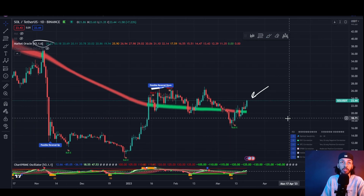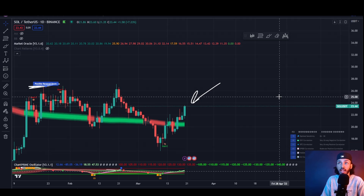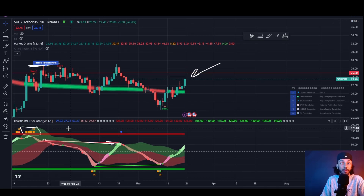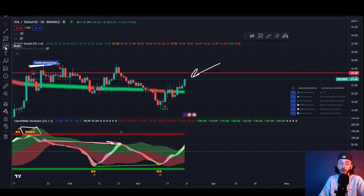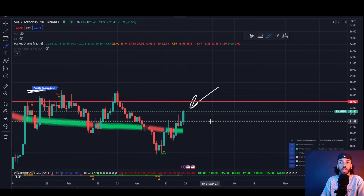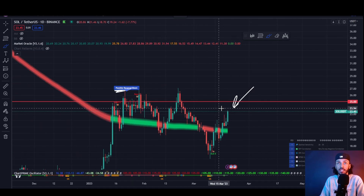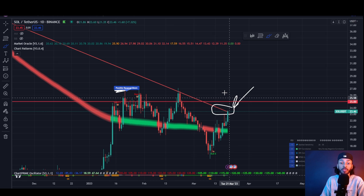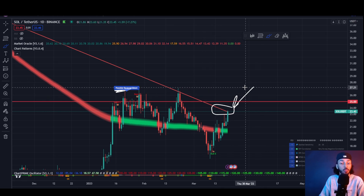I do expect more room to the upside once we're finally capable of breaking that $25 level. That's what I'm on the lookout for. If you're going long, just be aware that we still have room to the upside to work — we don't need to be in a rush. Let Solana break $25, let it get above these massive points of resistance forming around $23 to $24, let it clear these points of rejection, and once it does, then we're in a much better point of continuation.